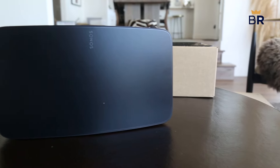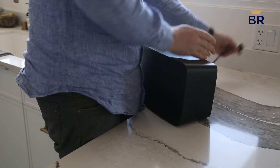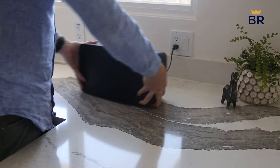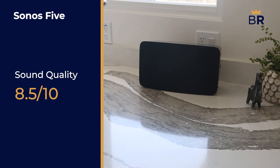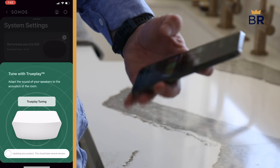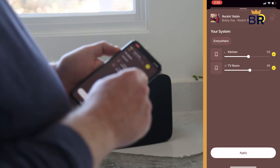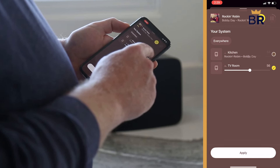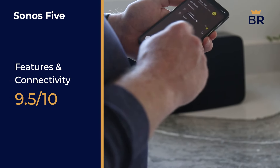Released in 2020, the Sonos 5 is for people who value high fidelity sound and have big spaces to fill with audio. It easily fills up a large room with booming bass and rich vocals, so we gave it an 8.5 out of 10 in sound quality. For iOS users, the 5 is TruePlay compatible — a feature accessible via the Sonos app that measures and analyzes the acoustics of your space and tunes the speaker for the best sound. Our testers also loved that the speaker paired easily with devices via Apple AirPlay 2 without any lag, earning it a 9.5 out of 10 in features and connectivity.